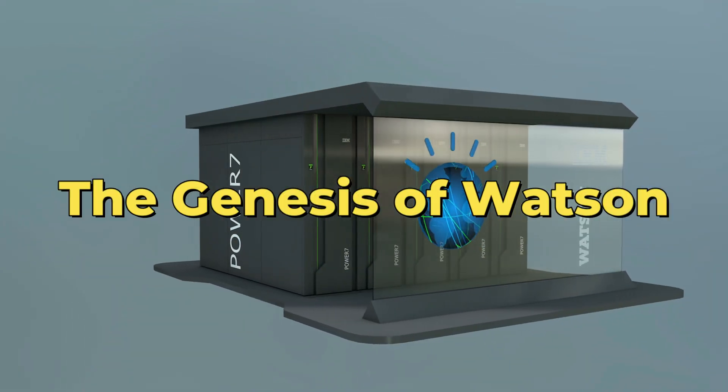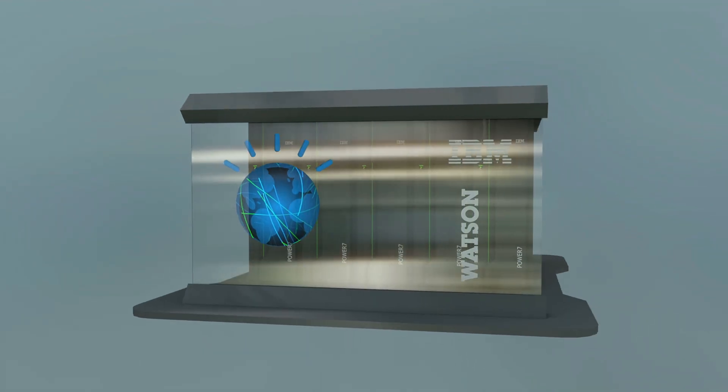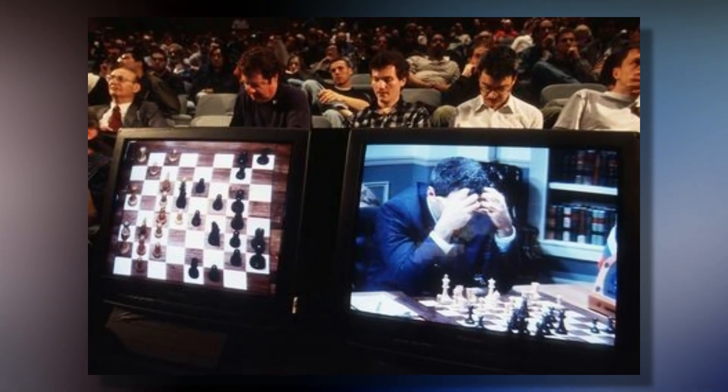The Genesis of Watson. Ever since IBM's Deep Blue did something that no machine had done before — defeating a reigning world chess champion in a match under standard tournament controls in 1997 — the tech giant began looking for a new challenge.